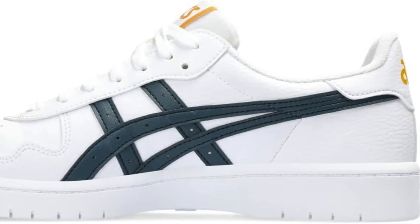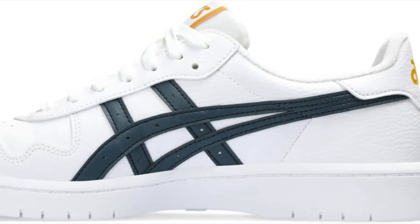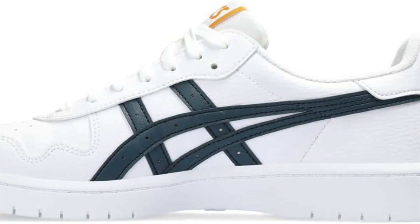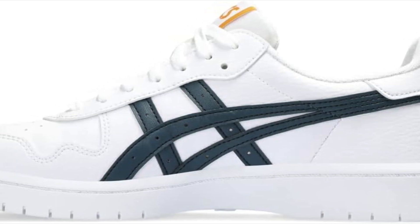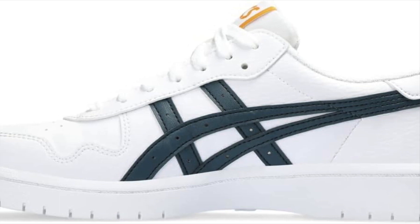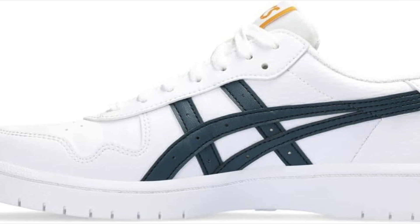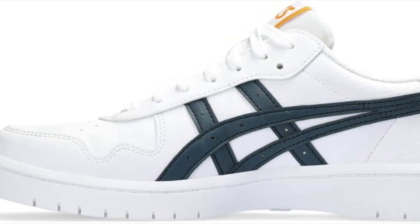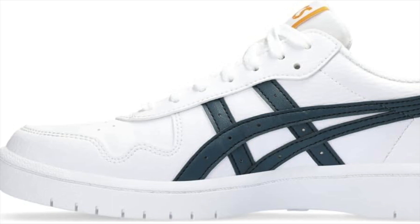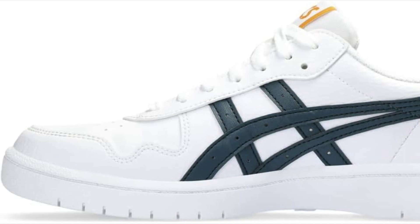Ready to upgrade your footwear game? The ASICS Men's Japan S Sport Style Shoes offer the perfect combination of style, comfort, and quality. Elevate your everyday look whether you're hitting the streets or running errands. Don't wait — click the link below to make these versatile sneakers yours and experience the ASICS difference. Elevate your style, embrace the comfort, and step into a new level of fashion-forward footwear. Your feet will thank you. Make the ASICS Japan S Sport Style Shoes a staple in your wardrobe today.